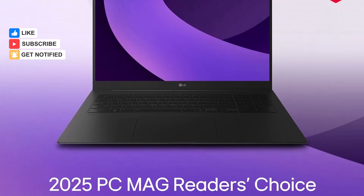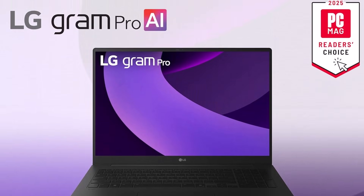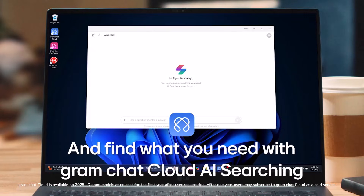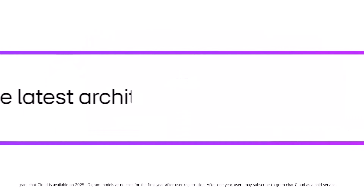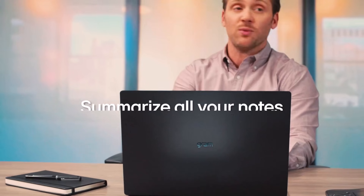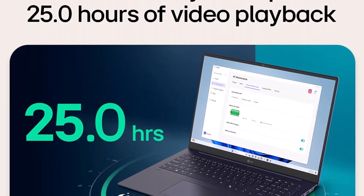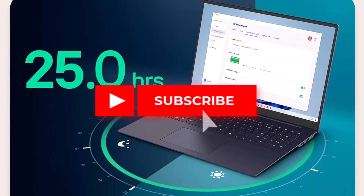The NVIDIA GeForce RTX 5050 GPU delivers smooth visuals, fast rendering, and immersive gaming experiences, making it suitable for both professional creators and gamers. The laptop runs on Windows 11 Home with AI-powered Copilot, allowing users to summarize long documents, generate creative content, and manage tasks efficiently.